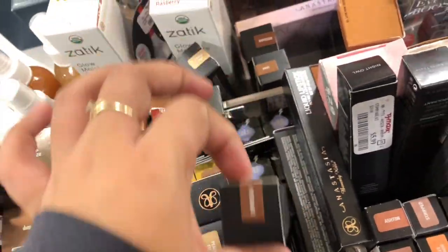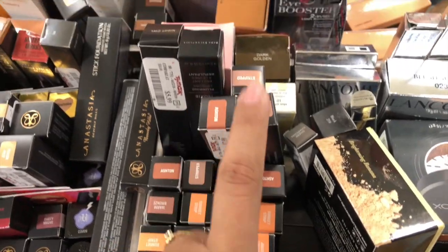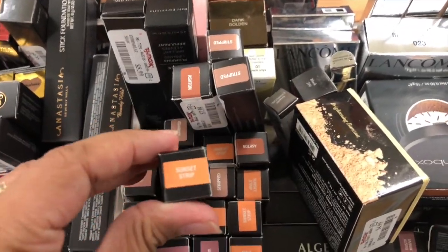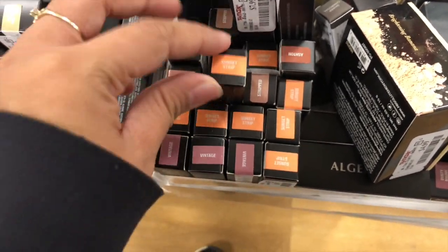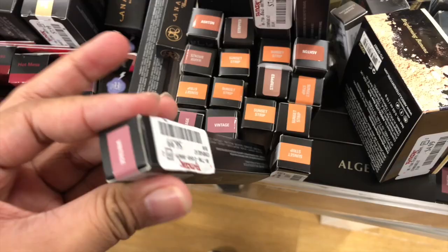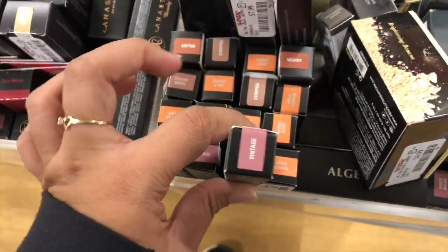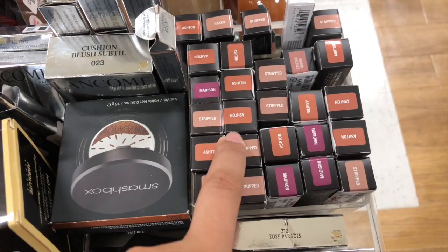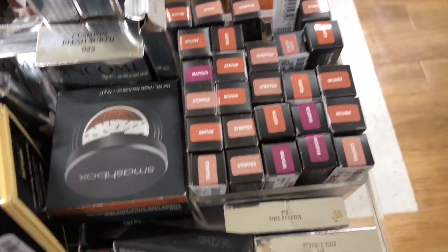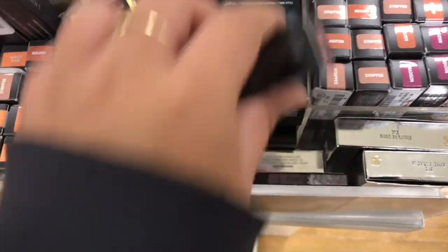They have the Glow from Anastasia — these stick foundations. And here they have a bunch of Anastasia stuff. They have the Ashton Strip — this is a new shade I haven't seen before — Sunset Strip. Then they have Vintage, another shade I didn't see before, which is $6.99, and then they have Bronze. There are more Dusty Mugs here.